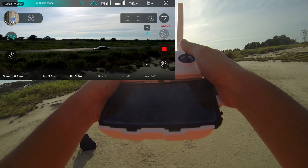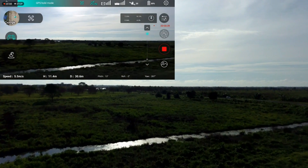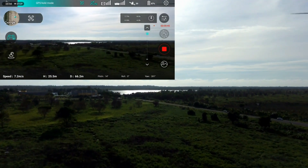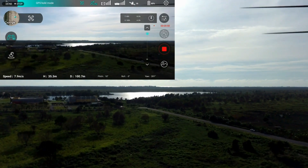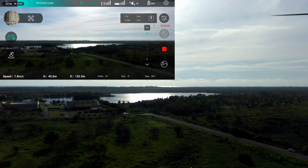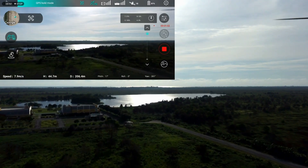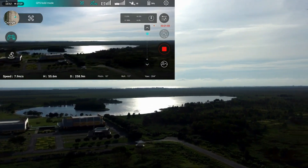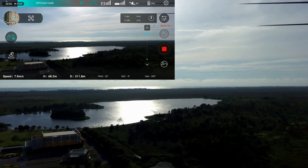That's a university area, they've got a massive amount of Wi-Fi. My battery is still okay.